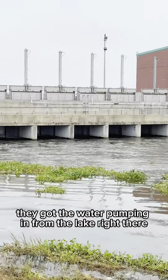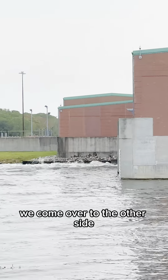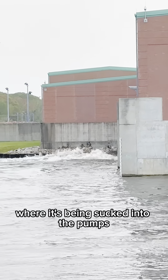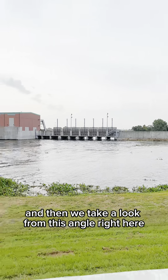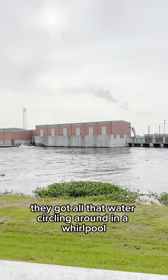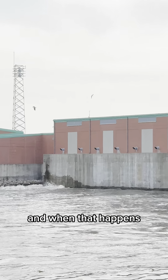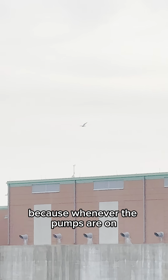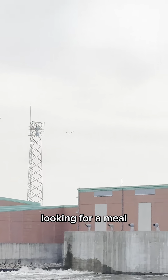You see they got the water pumping in from the lake right there. We come over to the other side and we see the water churning right there where it's being sucked into the pumps. And you see they got all that water circling around in a whirlpool. When that happens, it stirs up the food, and whenever the pumps are on, they got all these birds circling around looking for a meal.